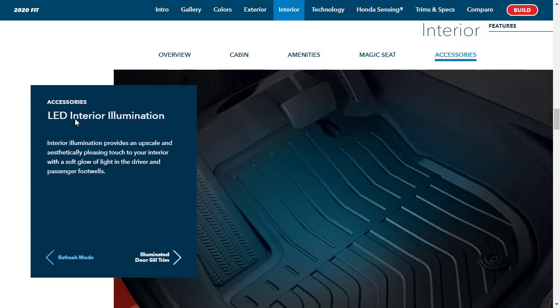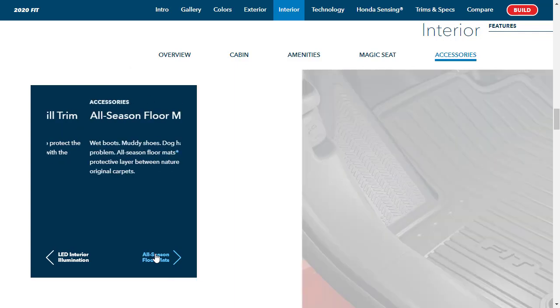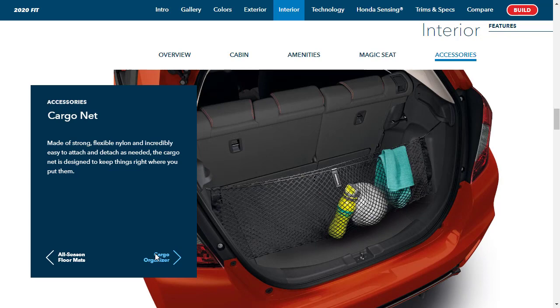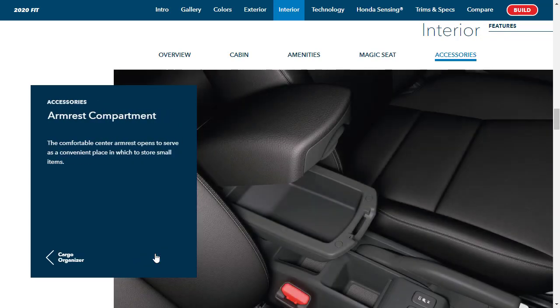Some interior accessories include LED interior illumination, illuminated door sills, all-season floor mats, a cargo net, cargo organizer, and an armrest compartment. It's a nice little car overall.